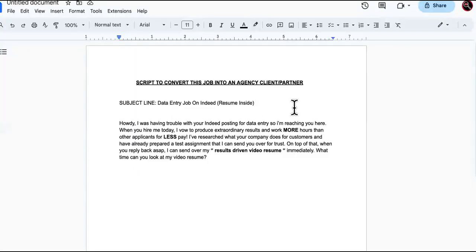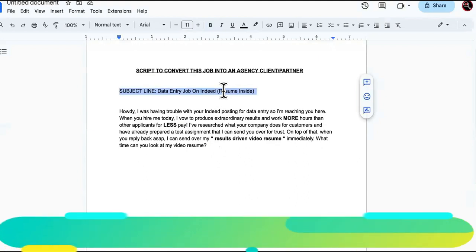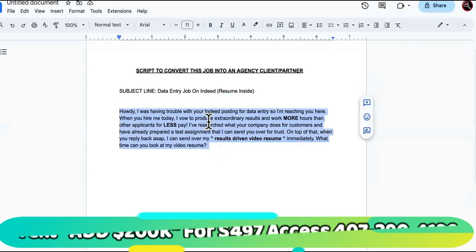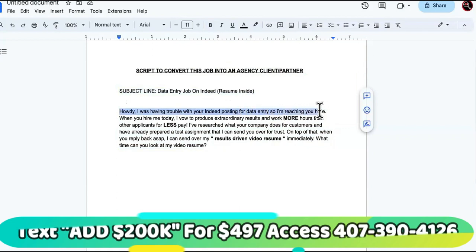This is the script that is going to convert them from just a remote data entry job into a partner or client for your agency. We talk to marketing agency owners on this channel. The subject line says 'Data Entry Job on Indeed.' This is how we start off: 'Howdy, I was having trouble with your Indeed posting for data entry, so I'm reaching you here.'